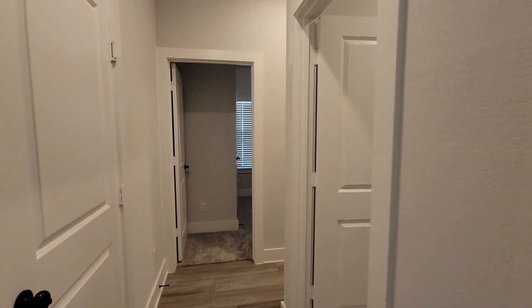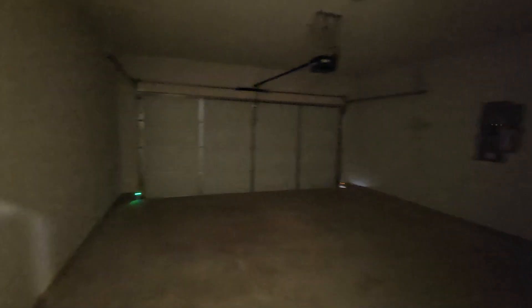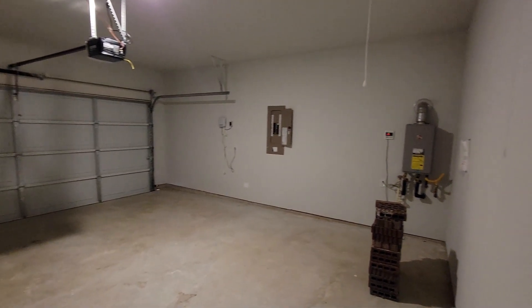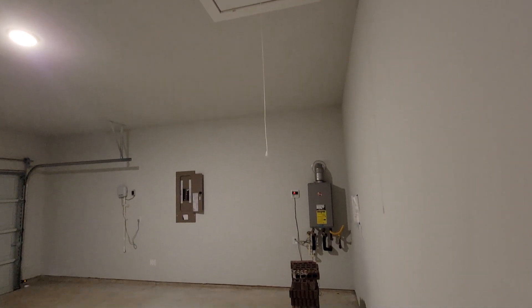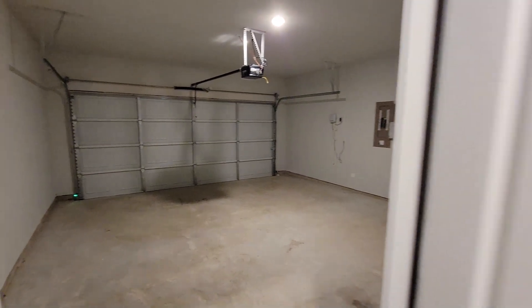So those are the first two. Opening up to the garage here — let's see if I can turn the light on. There we go. Good size garage. You have your attic up there, tankless water heater on that side there, so all that's covered.